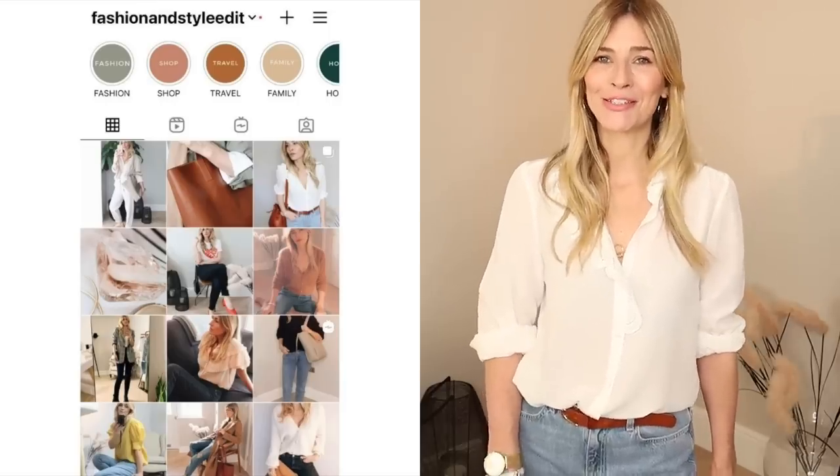If you like this video and the way I put outfits together, I'd love it if you'd subscribe to my channel, and at the end of this video follow the link in the description box below to find my daily style pictures over on Instagram.